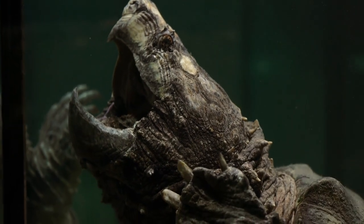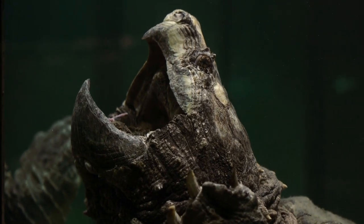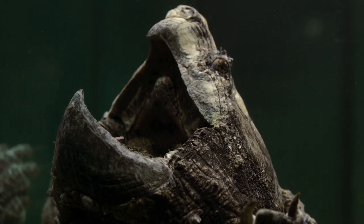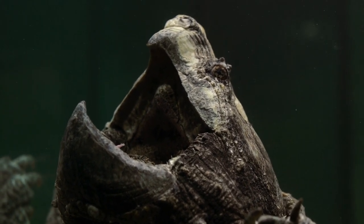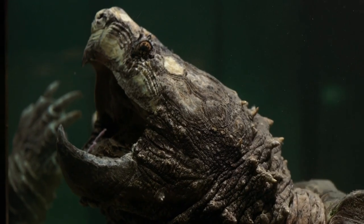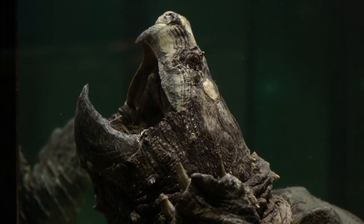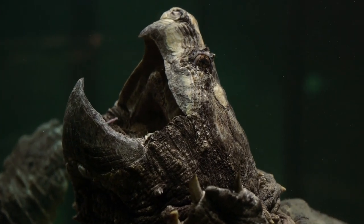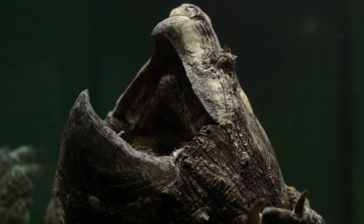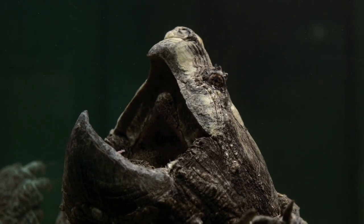The alligator snapping turtle also has a very unique feature. Inside its mouth is a pink worm-like appendage called a vermiform. It uses the vermiform as a lure to attract prey. It will sit at the bottom of a lake or river with its mouth open wide, and fish will be attracted to the lure and can swim right into the turtle's mouth. It's the only turtle species in the world to use this technique of prey capture. They are less mobile than the common snapper, so this luring technique is an important method for feeding.